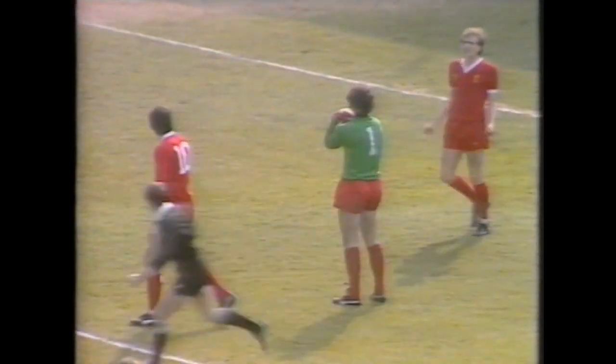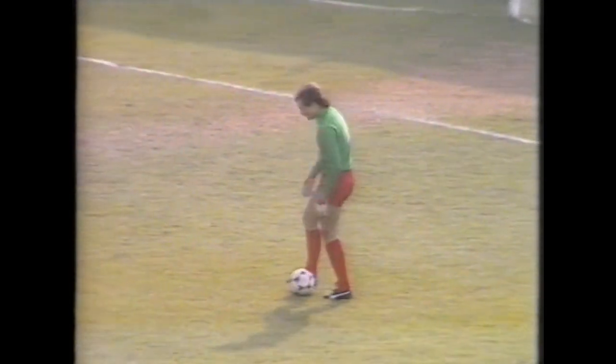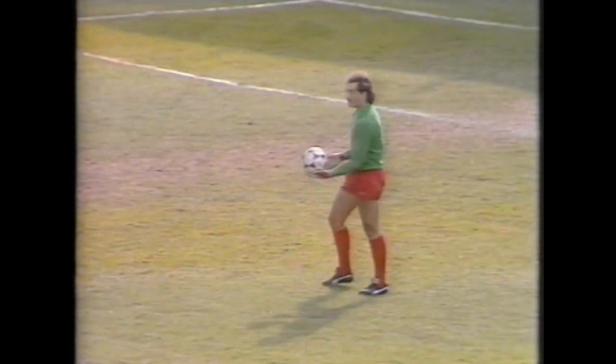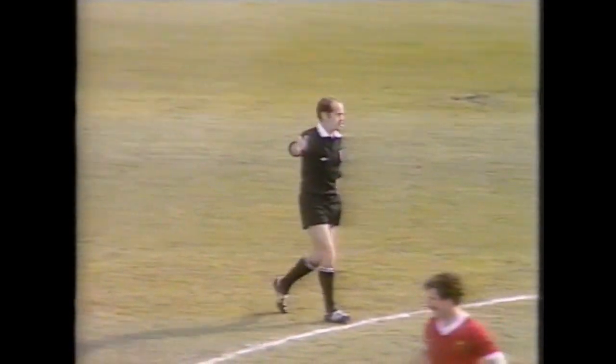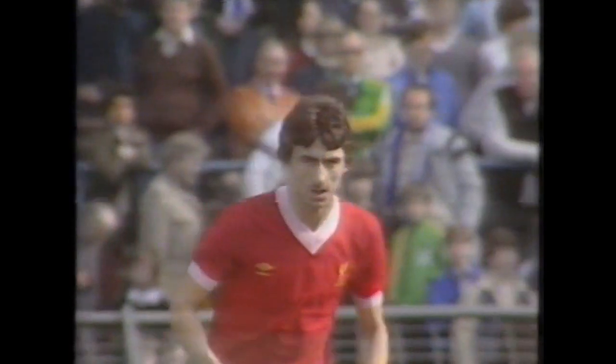He didn't catch it cleanly but he caught it and that's all that matters. Some of the Liverpool crowd here shouting 'Champions' — that's premature of course — but this is looking like a very important win for them. Johnston's back header, and it is an important win — three points which edges Liverpool a little closer to their 13th league title, and a home defeat which edges Birmingham a little closer to the bottom three.